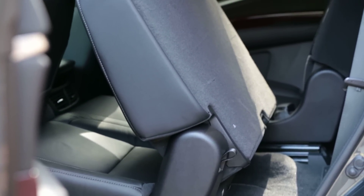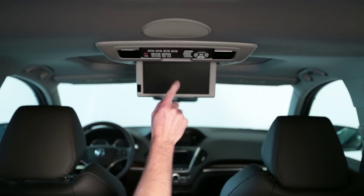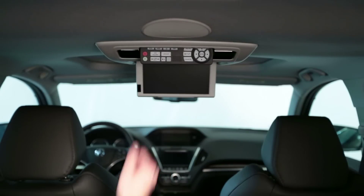And speaking of kids, here are two other features parents are likely to appreciate: this screen should keep the kids entertained, and there's stain-resistant leather.